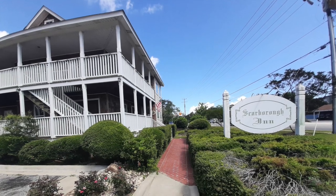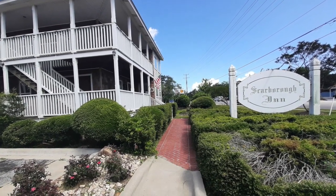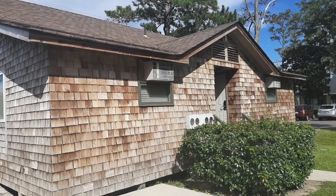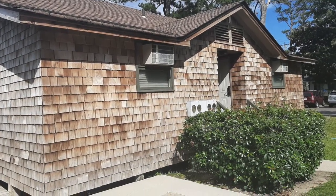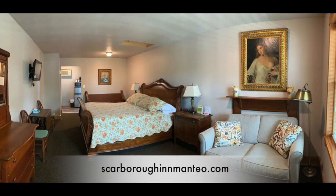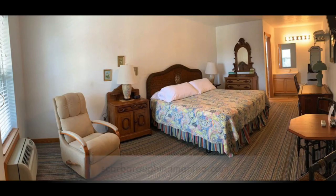This inn is set up motel style where the room doors open to the outside world. The main building had about a dozen or so rooms. Our room was across the parking lot in one of a couple different duplex-type buildings. It was room 15. All of the rooms at this inn are different — they feature antiques and other unique furniture so that no two rooms are alike.